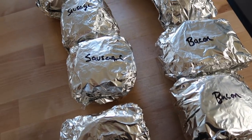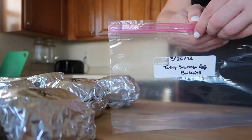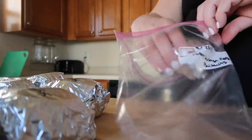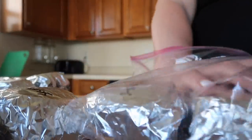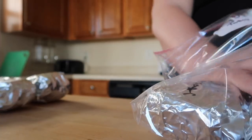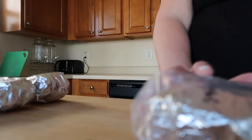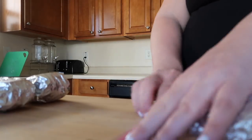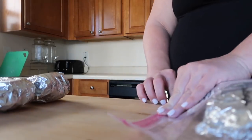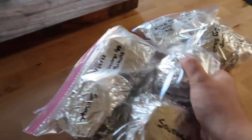To reheat these sandwiches, place them wrapped in foil in the air fryer at 350 degrees for about 8 to 10 minutes. If you want to use the microwave, wrap them in parchment or wax paper instead of aluminum foil before transferring to your gallon-sized freezer bag, and zap them for 4 to 5 minutes. I like using a slightly damp paper towel to wrap them in before microwaving.